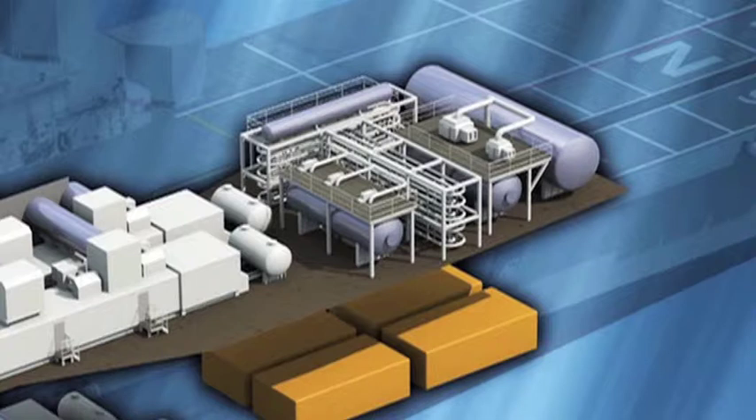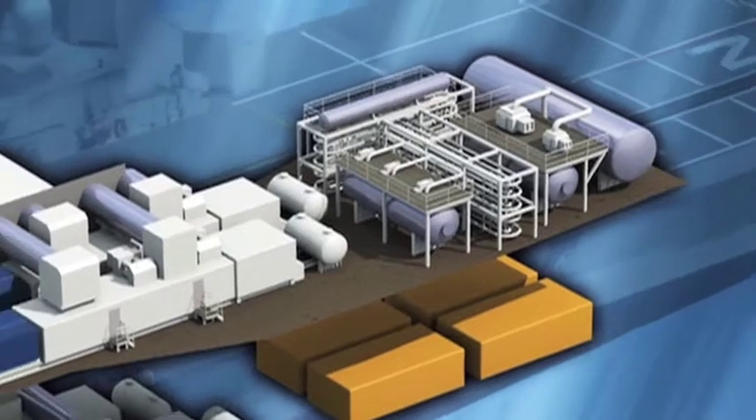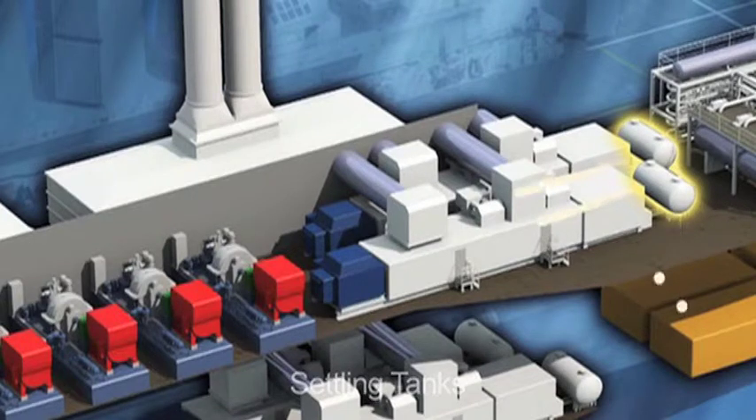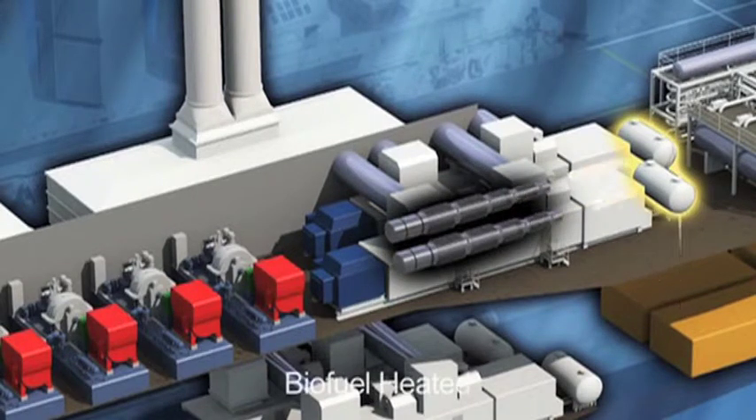The EnviroShip has its own dedicated biofuel storage in the form of six bunker tanks. Fuel will then flow to the settling tanks located on each power generation module, where it will be filtered and heated to obtain the right viscosity before injection into the turbines.